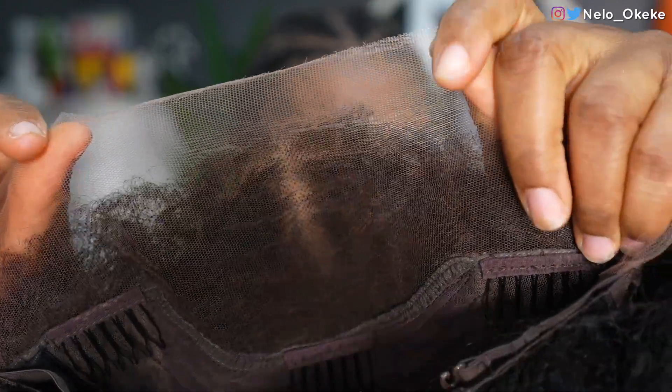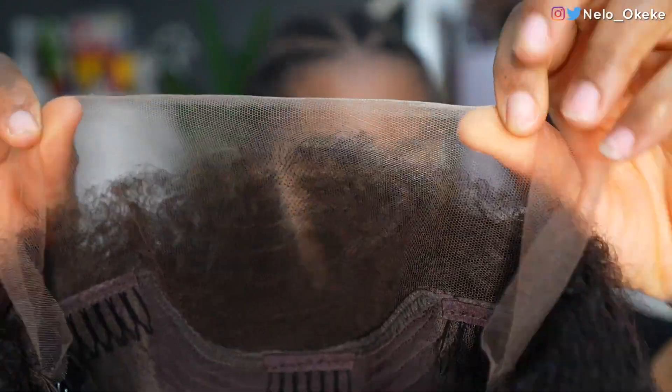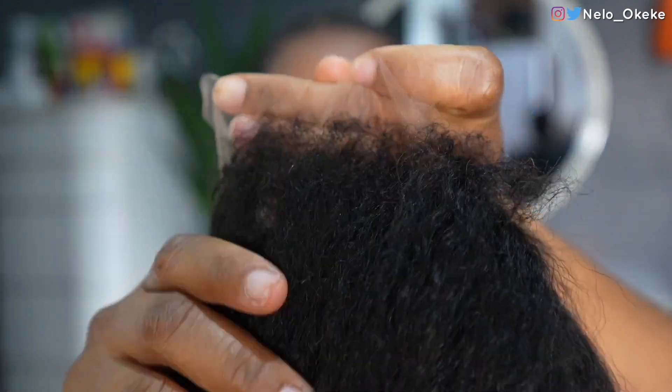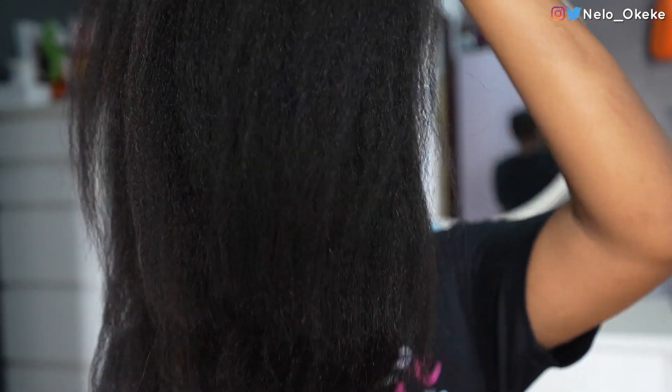I'm going to be brushing it out and I'm not going to be doing any baby hair whatsoever. I want to see if this wig is going to look like my actual hair. This is a kinky straight wig — it has the undetectable HD lace. You can see the hairline very well, it's very coily, very 4C, 4D, 4B depending. You can use a straightener or a blow dryer to get it to look like whatever you want.